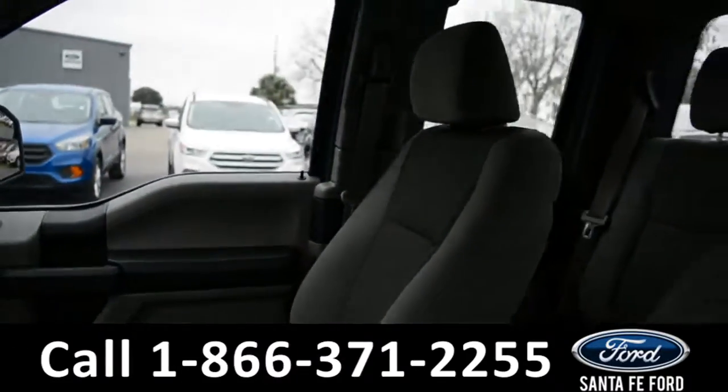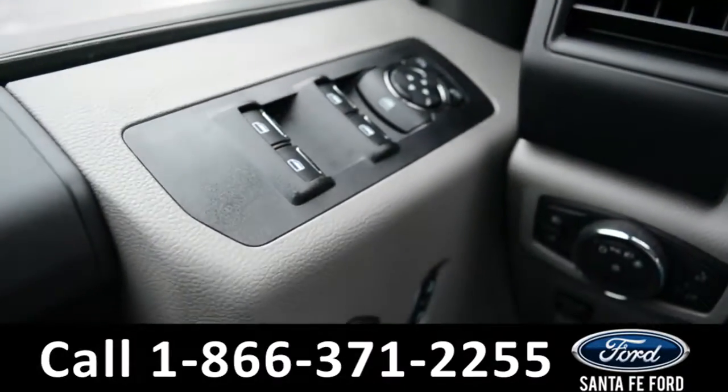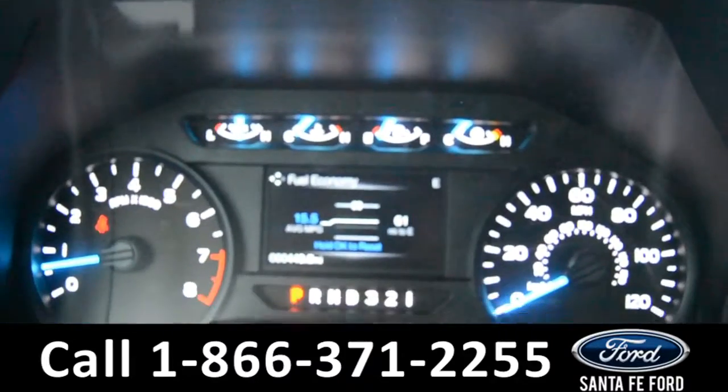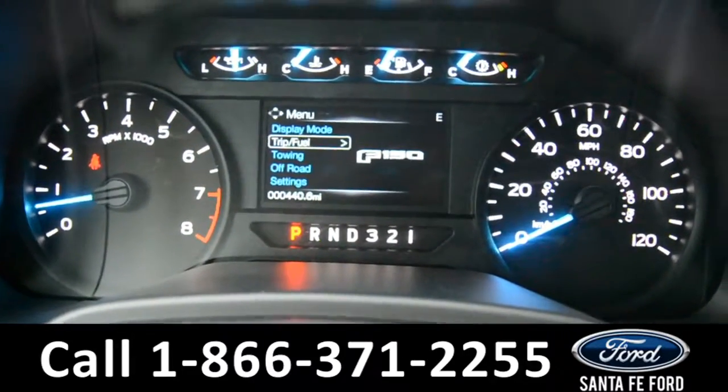These seats are gray cloth. This vehicle does have powered windows, locks, and mirrors. On the dashboard, there is a digital compass display along with digital menu displays.